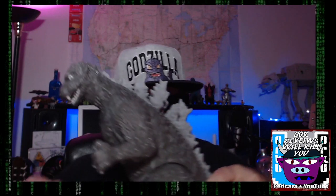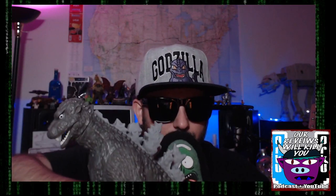Look at this big boy — big old chunky Godzilla coming around. Look at him. He's a cool guy. I like this Godzilla. It's a cool Godzilla. That's like a newer Godzilla. I think I got it from like a Walmart or something.